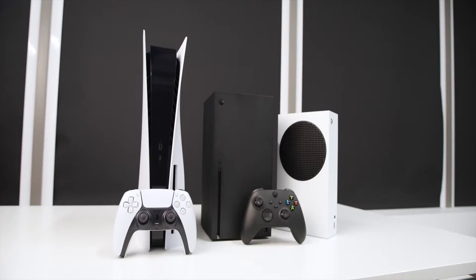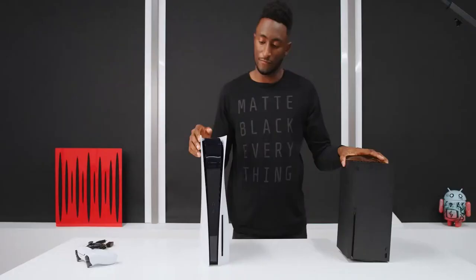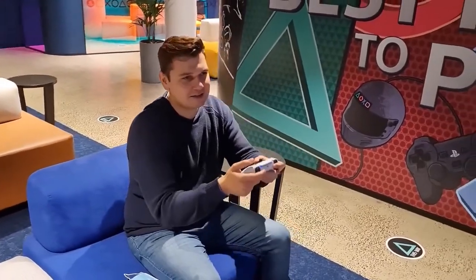That's how it stacks up against the new Xbox line. The DualSense controller is pretty sweet — the way you can maneuver and feel the vibration is unlike anything you felt with those other controllers.